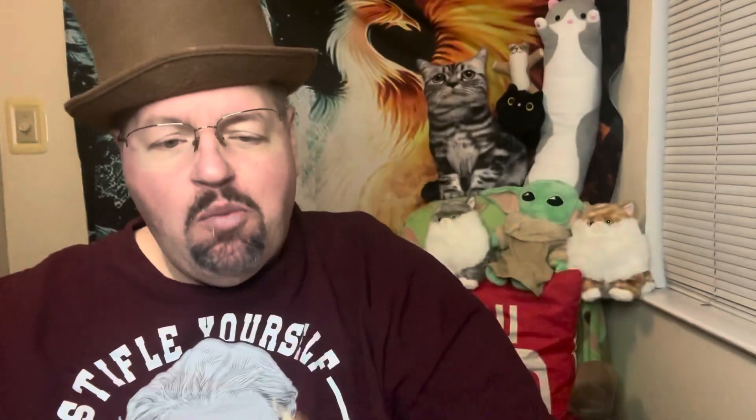Looks like it's cracked a little bit but that's not too bad. Chocolate coated. Here we go. Now crunchy — looks like yeah, crispy bits on the inside. Caramel wrapped around it.